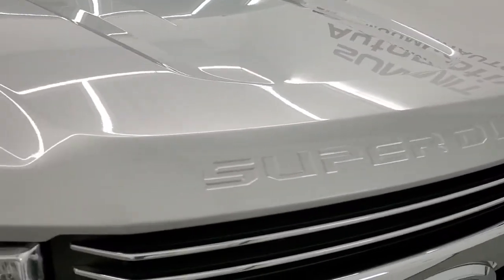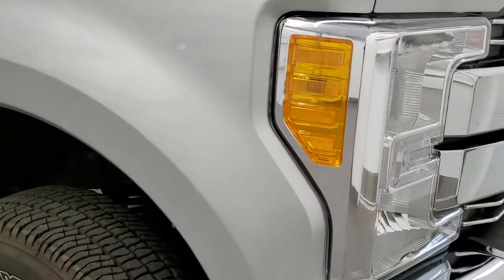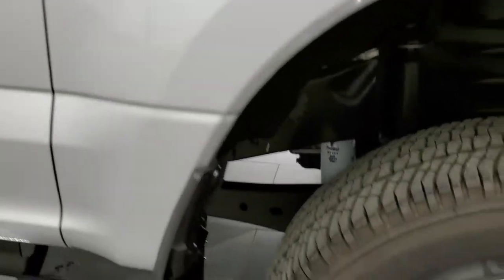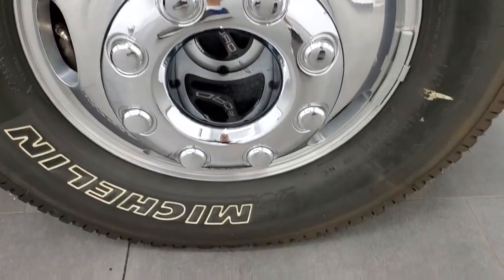No dents or dings on the hood. Passenger side front fender is in excellent condition too. The passenger side rim has no scuffs or scrapes on it.